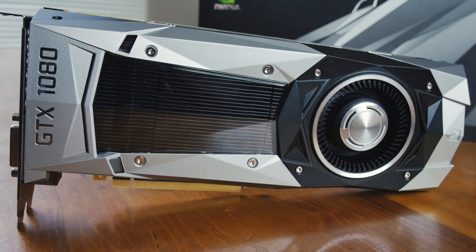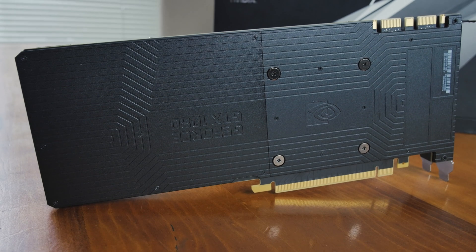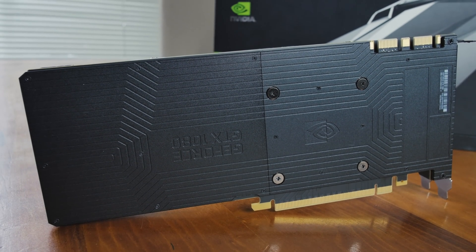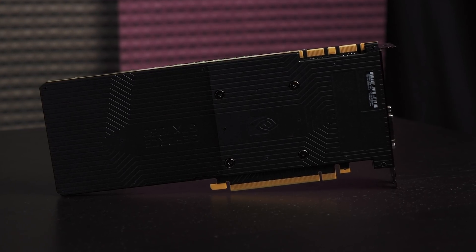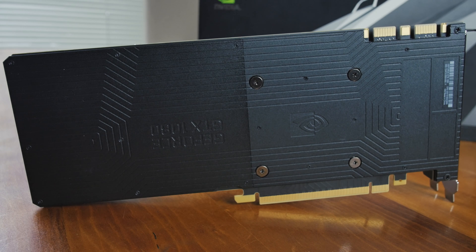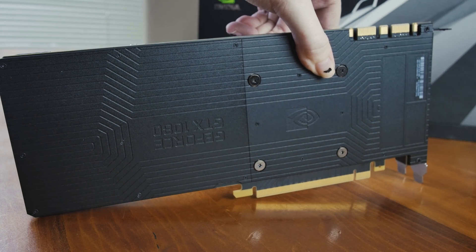There is a backplate on this and it's got a little bit of rigidity. Some people say it's going to help dissipate some heat, but that's very negligible. The original 980s had a backplate and they took them off because they were a little thick and were causing issues in close SLI configurations. Here they've made it thinner with a low profile, and the front part of the backplate has a large removable area so you can install aftermarket cooling, water cooling, or do some modding.